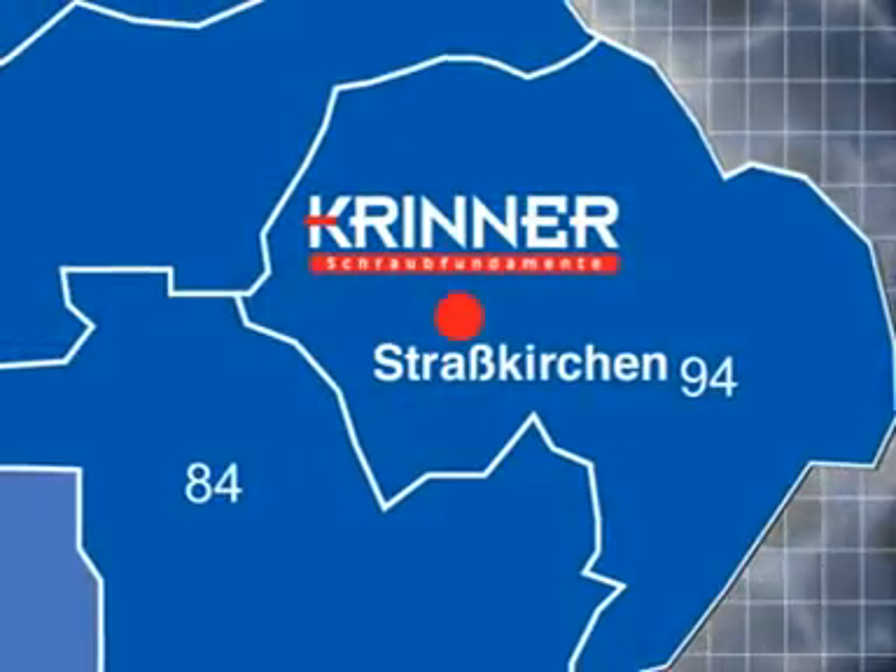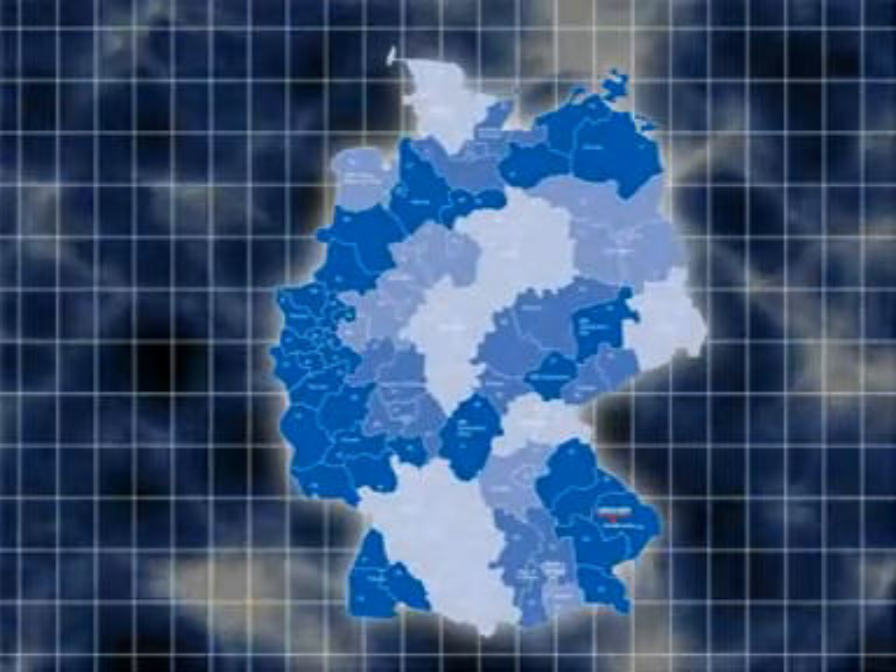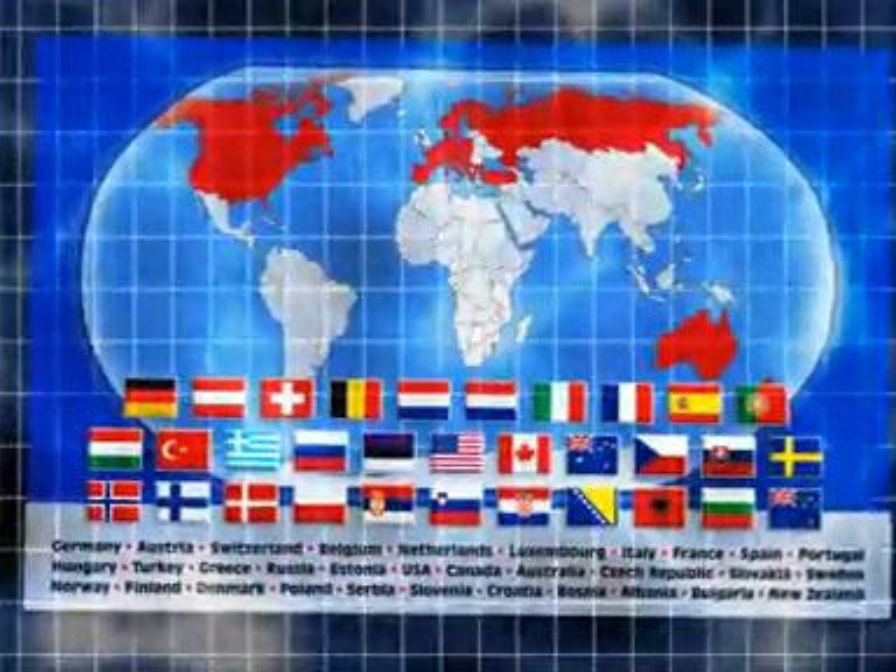Starting with their headquarters in Straßkirchen, Krinner has increased and developed their network with branches across Germany and is now represented worldwide.